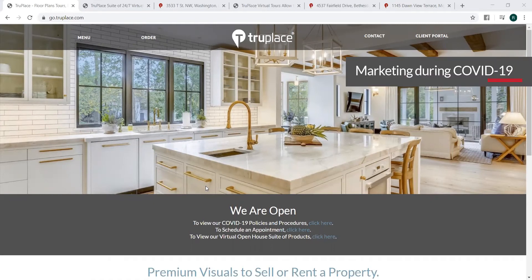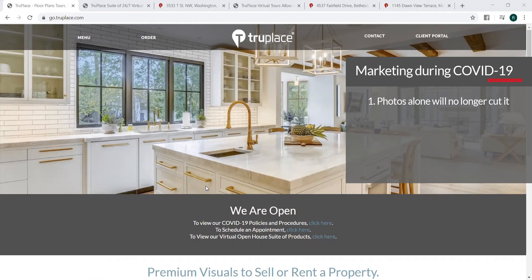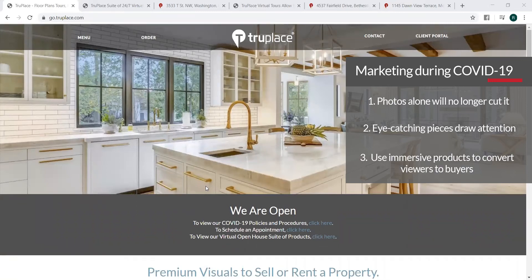One of them is that you should be doing more than photos. Photos only on listings are just not going to cut it anymore. Also, you should be looking at eye-catching, attention-grabbing pieces to really make that marketing listing pop. And you should pick a piece to market the listing that is a product that's going to really land them, keep them, convert them, turn those browsers into buyers.